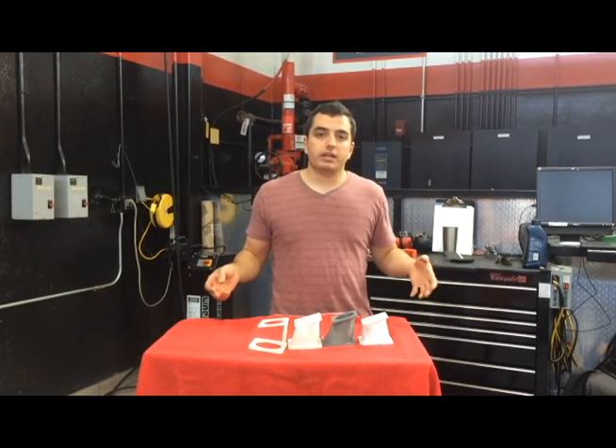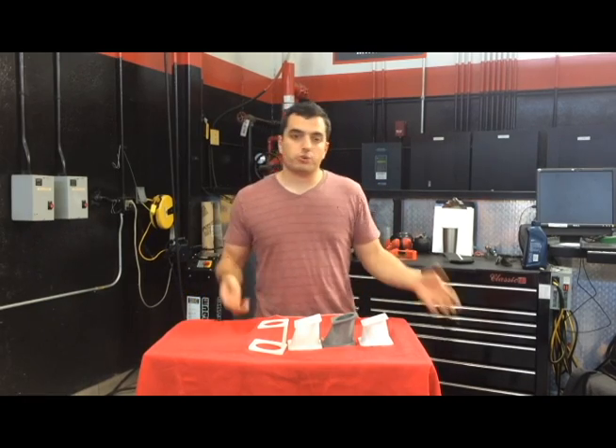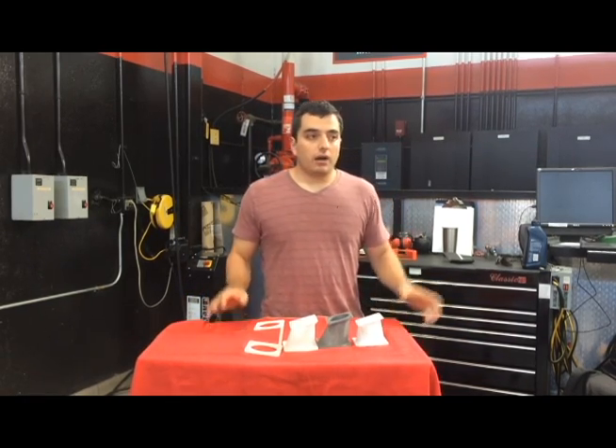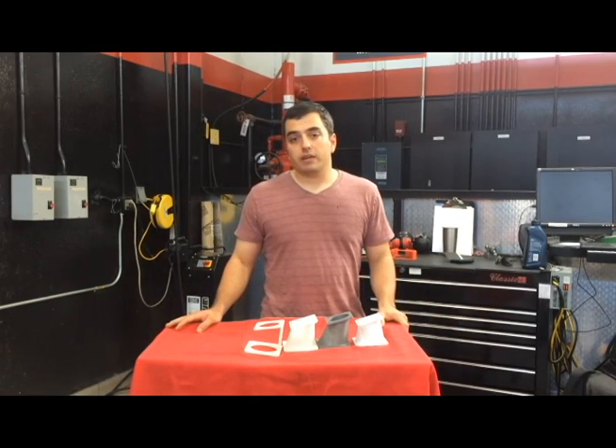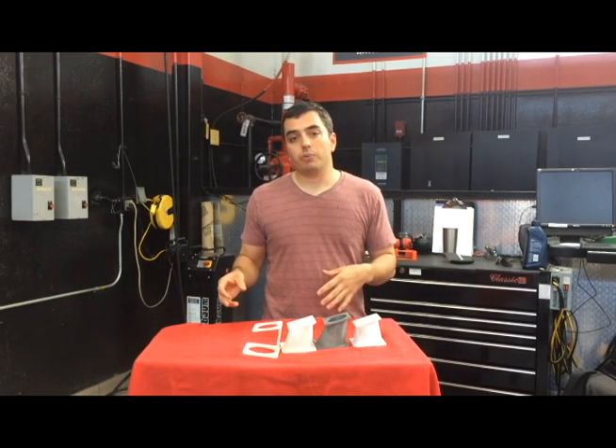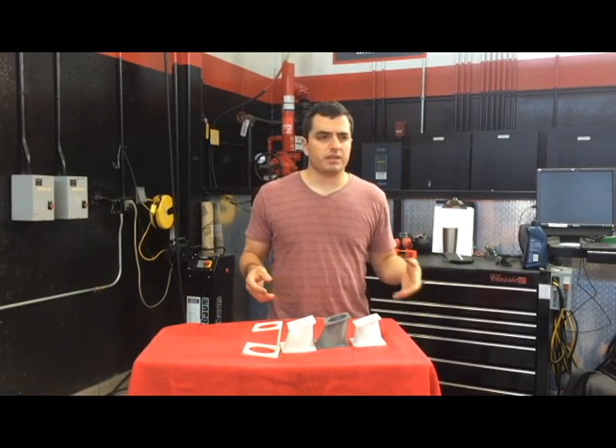Why is this important? It's important because when you have a small project like the one that was requested of me a couple of weeks ago, it makes life really easy. Specifically, we had a friend Scott Thomas who was interested in adapting a BMW 80mm throttle body to his Mini Cooper, which has something like a low 60s throttle body or something along those lines.